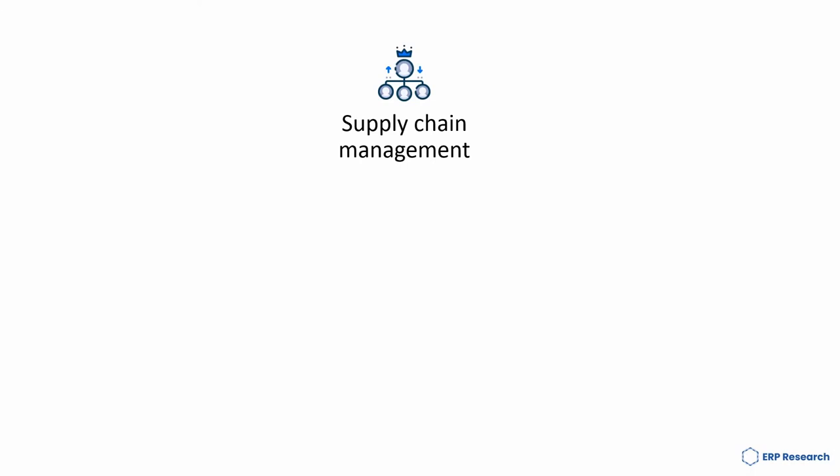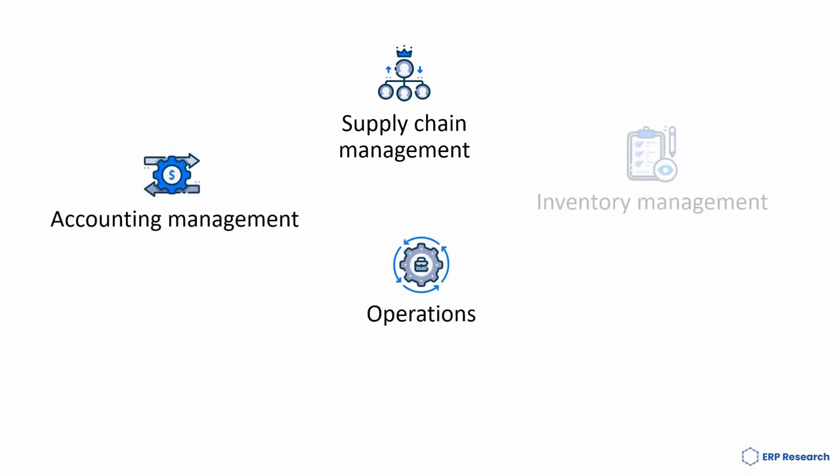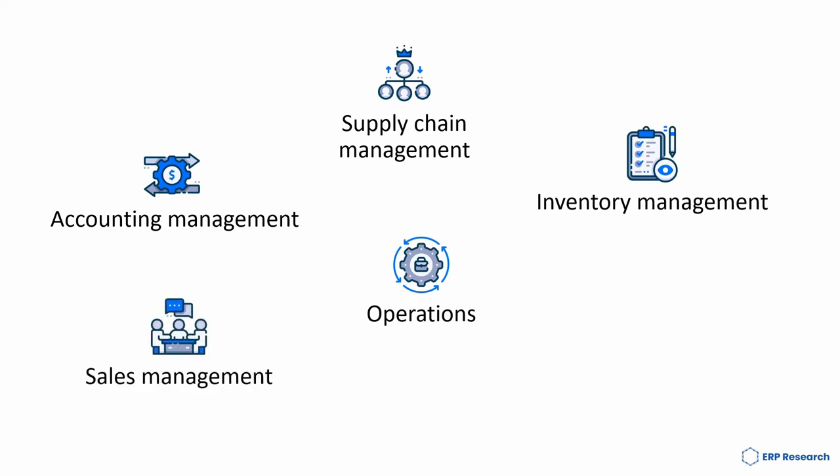Functionality includes supply chain management, accounting management, operations, inventory management, sales management and customer relationship management.